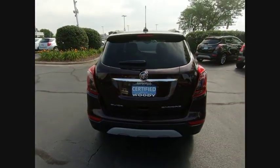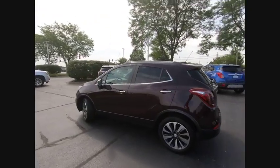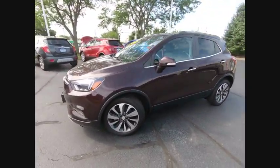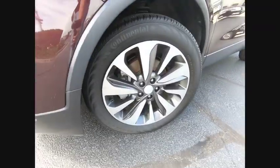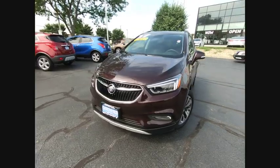This vehicle has less than 30,000 miles. Here are some of this vehicle's great options: turbocharged, blind spot monitor, heated mirrors, aluminum wheels, traction control, stability control, intermittent wipers, daytime running lights, engine immobilizer, and remote engine start.